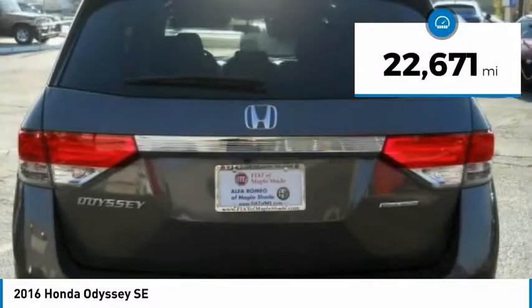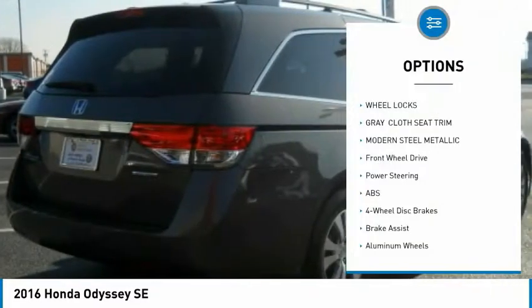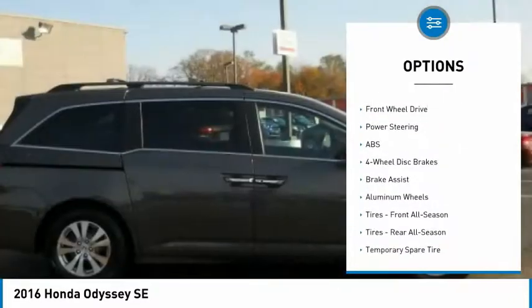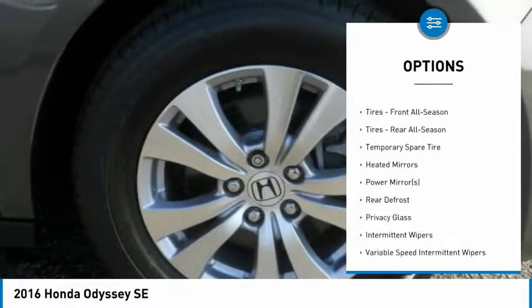This vehicle has less than 25,000 miles. Here are some of this vehicle's great options: stability control, traction control, anti-lock braking system, power passenger seat, keyless entry.